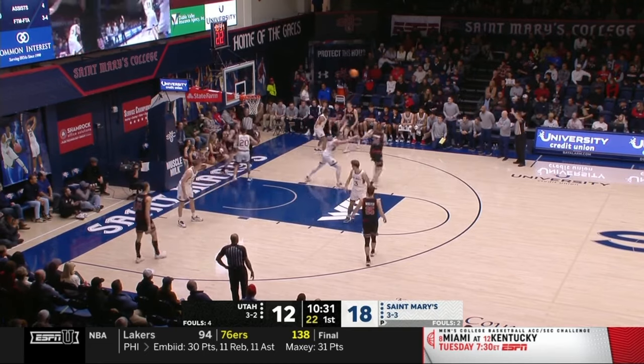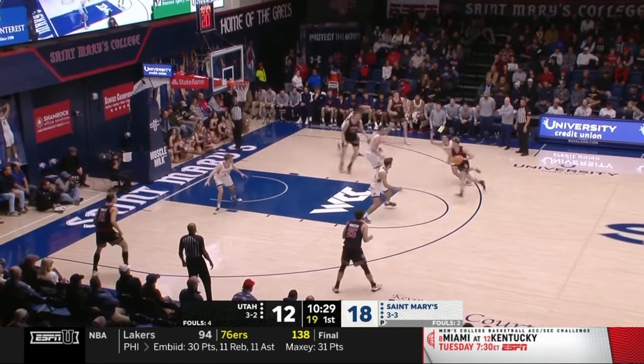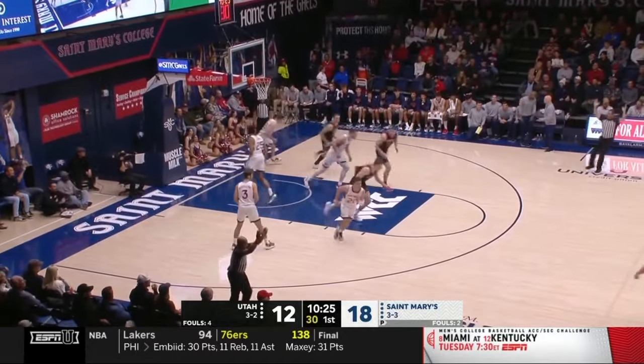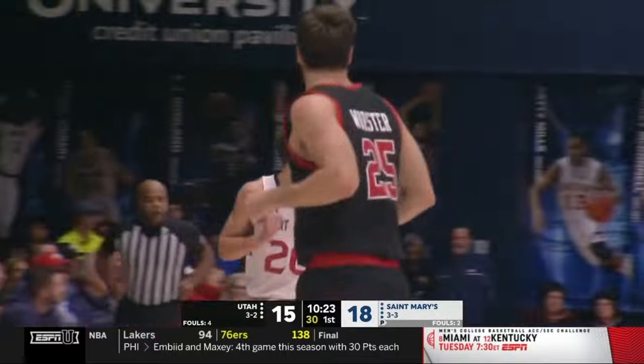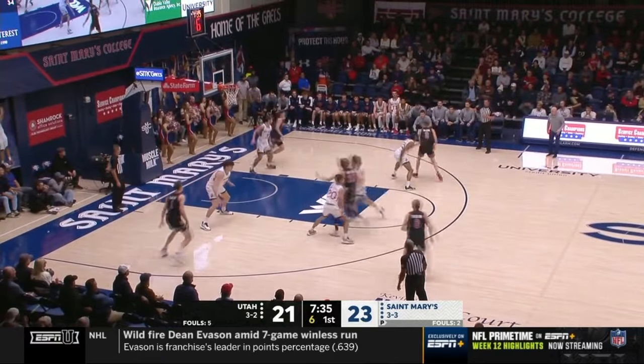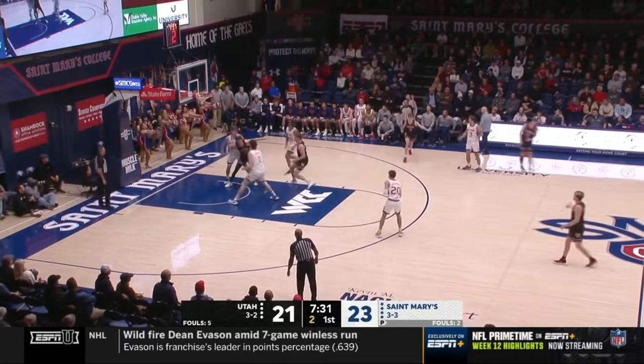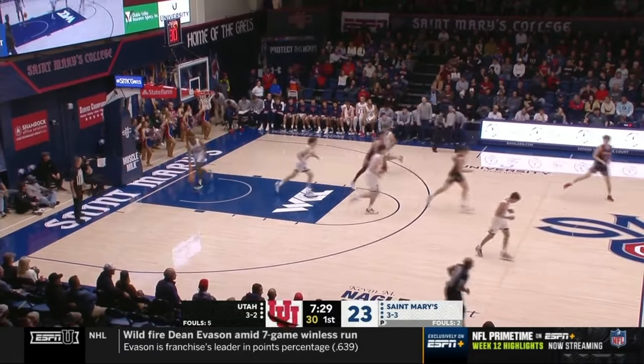You just know that that was emphasized for Utah in their scouting report — just a breakdown. Wooster three for the answer, and it's good. I do believe that his stretch at the end of that game was the best that any player played in college basketball.